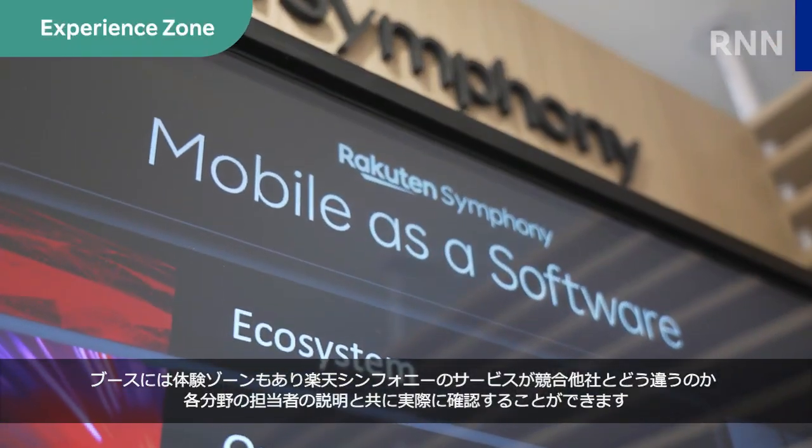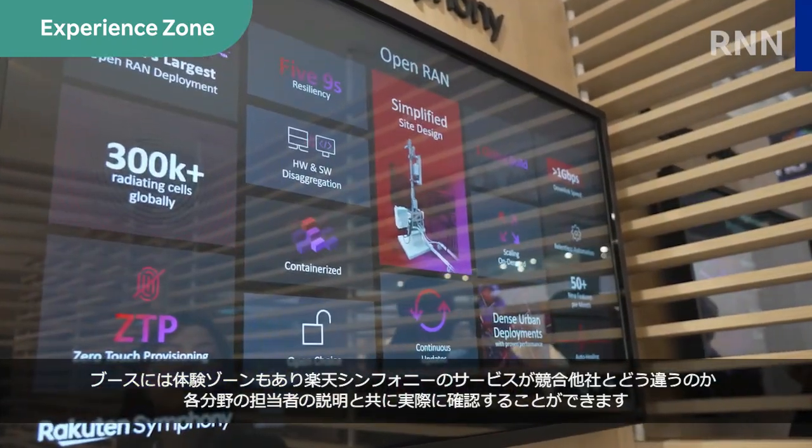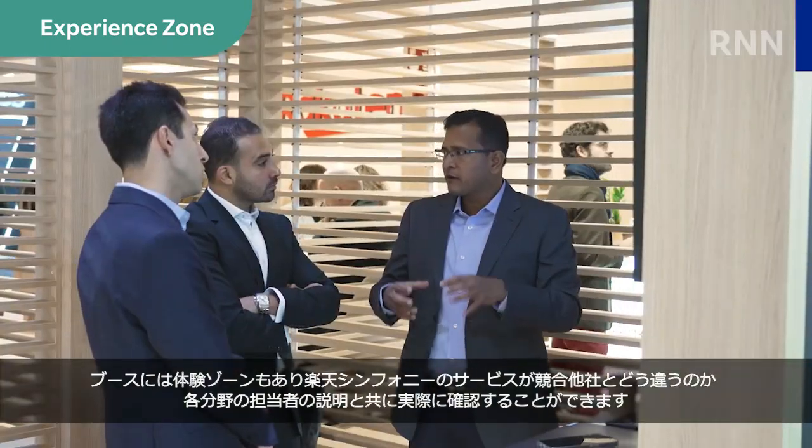There was also an Experience Zone within the booth where you could see for yourself what makes Rakuten Symphony's service stand out from the competition, with the help of various experts in different fields.